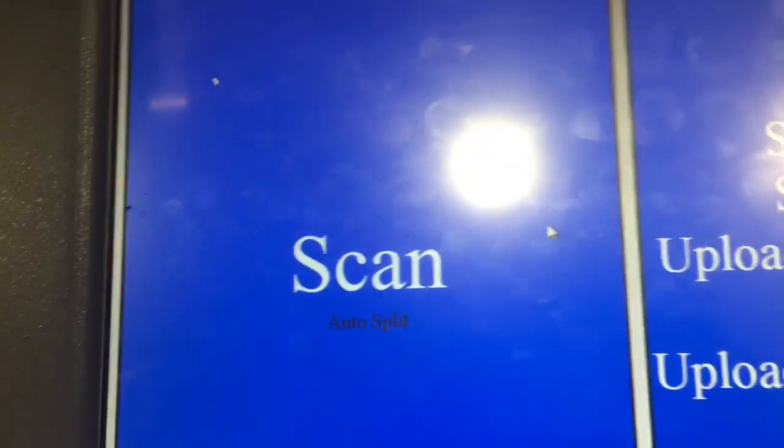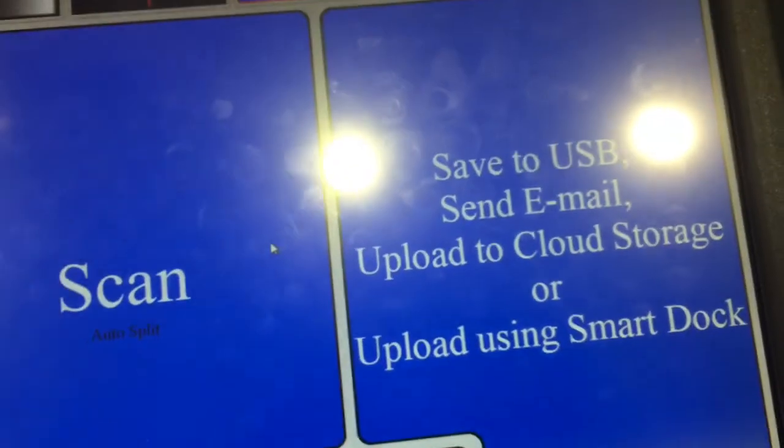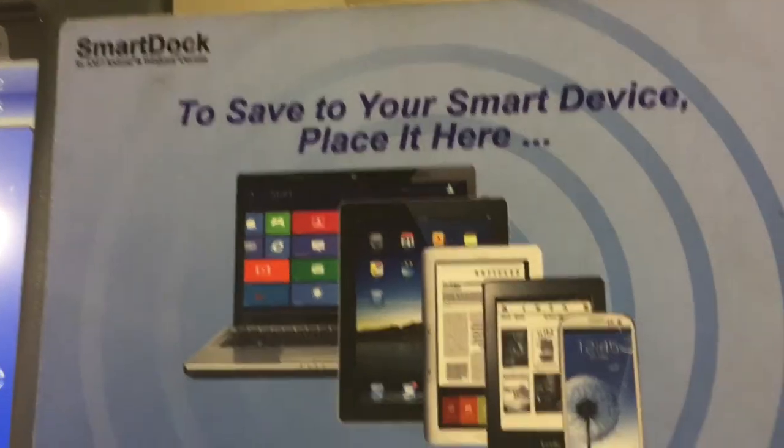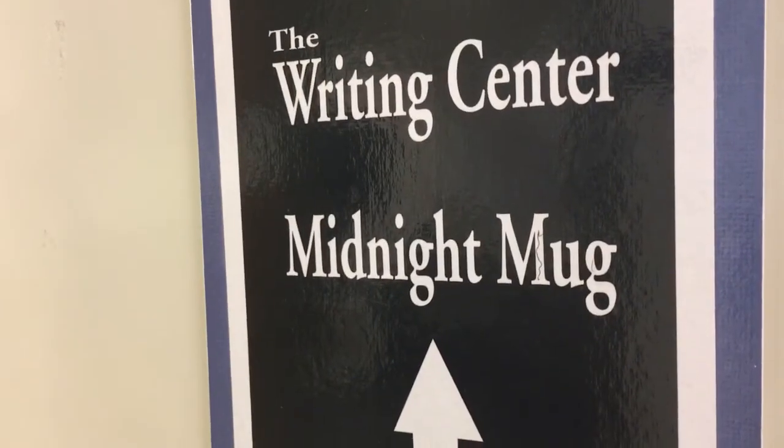I definitely did not have this when I was here. So you can scan a book and then it will go to your device — that is very cool. Midluck Coffee Shop.